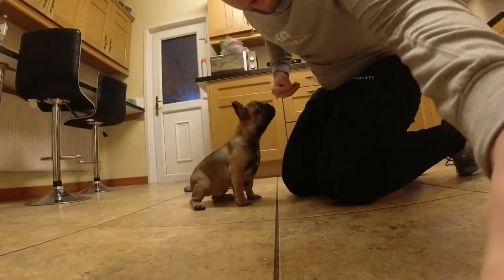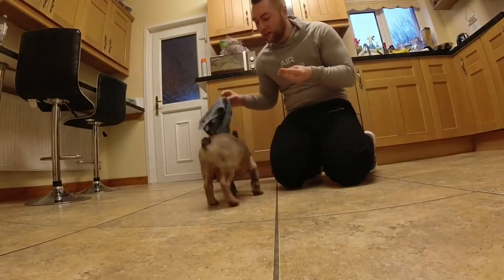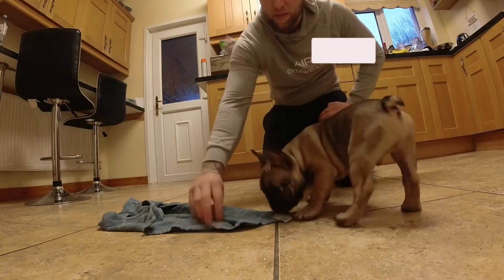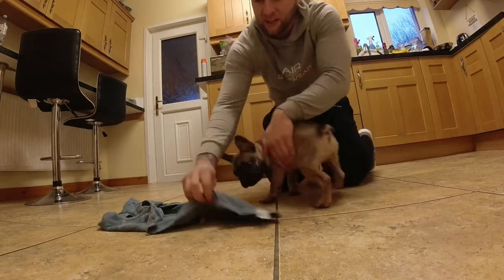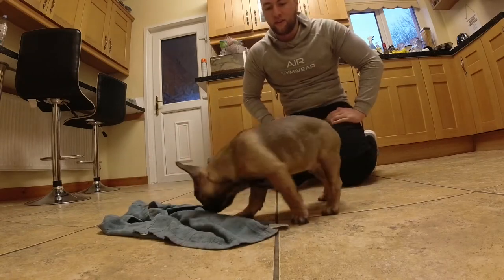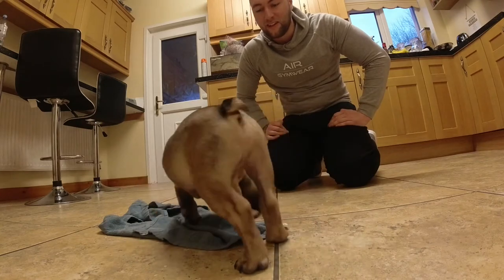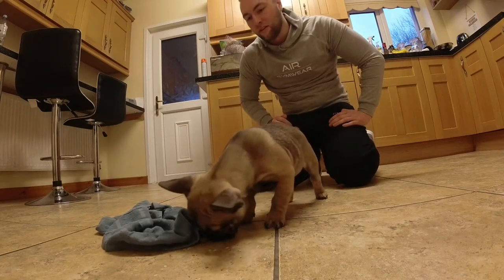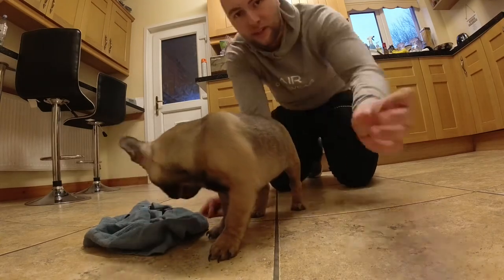The next round, you get a treat and put it under a towel, then see how long it takes him to get it. Kobe, see the treat? Get it! I feel like this is too hard for him. Nothing's happening. Kobe, there's a treat — go! Okay, he got it in the end. I'm only giving him two points because I helped him quite a bit, but he did get it in under 30 seconds.